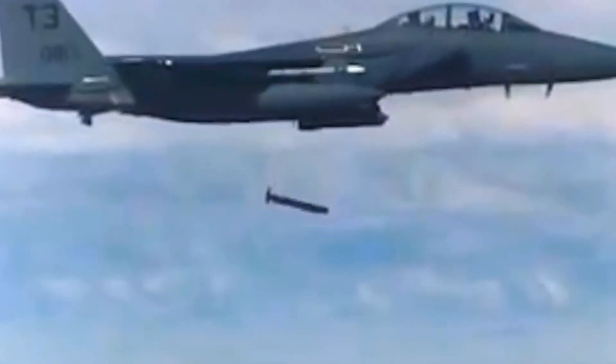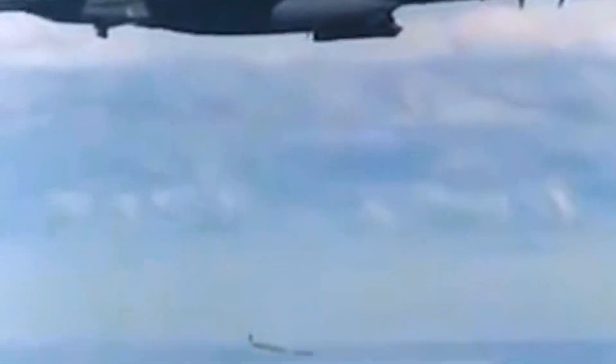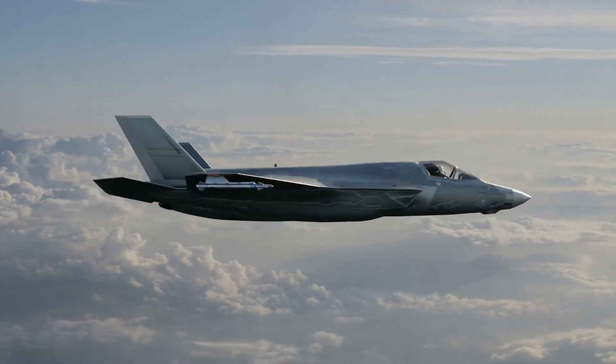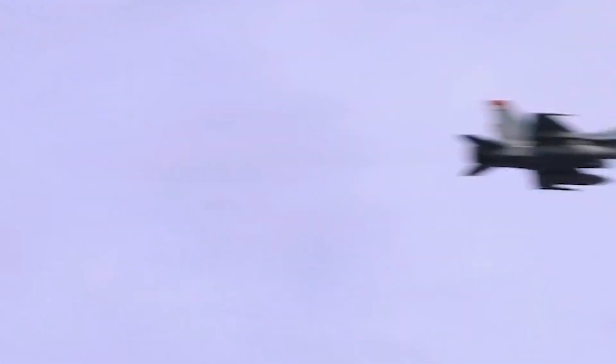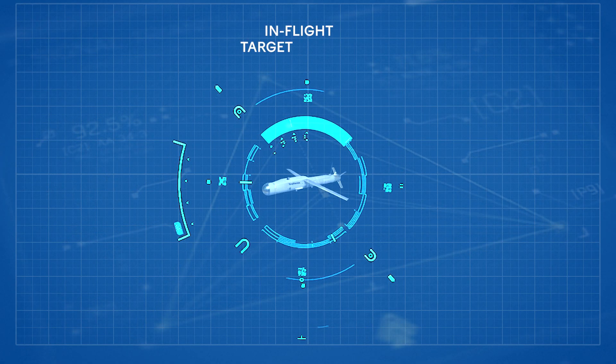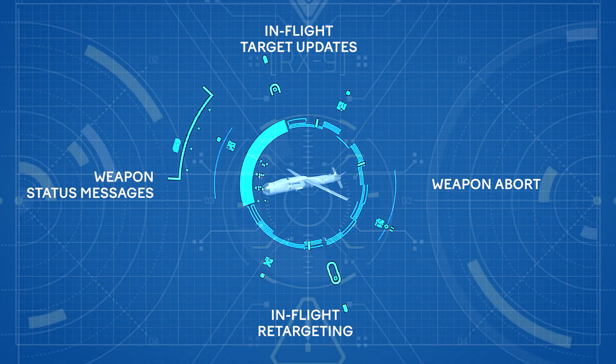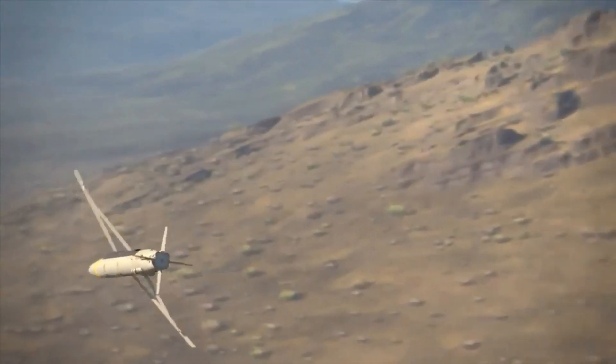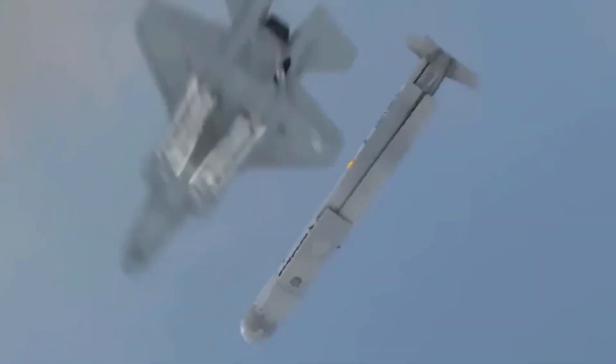The global positioning system and inertial measurement unit navigation device uses anti-jam GPS, which provides accurate positioning and high precision. Rockwell Collins' three-node, two-way networked data link provides in-flight target updates, in-flight retargeting, weapon status messages, and weapon abort. The multi-effects warhead offers lethality with minimum collateral damage against a variety of targets, including armored vehicles.